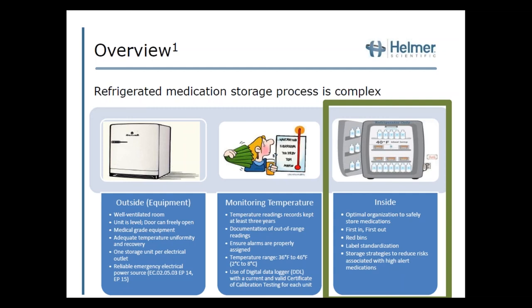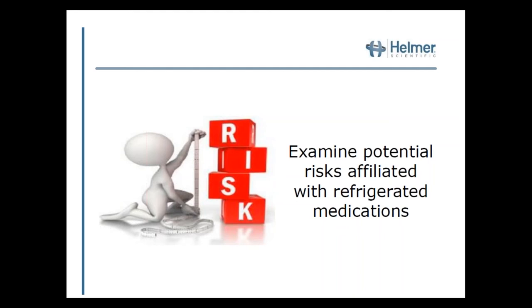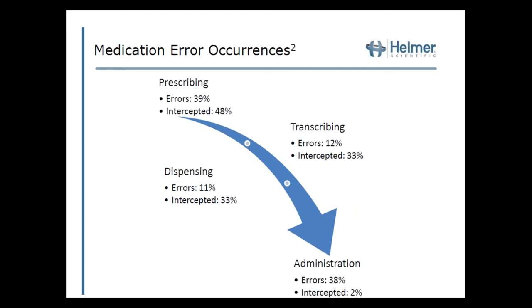First, we'll look at potential risks affiliated with refrigerated medication. Before diving in, let's talk about medication error occurrences throughout the whole medication use process. This study from Leape et al., dated back to 1995, discusses the different errors noted and how frequently they were intercepted. With dispensing, only 33% of errors are actually caught, meaning 66% of dispensing errors would actually reach the patient. This highlights why mitigation strategies are so important, as errors that do occur are very unlikely to be caught.